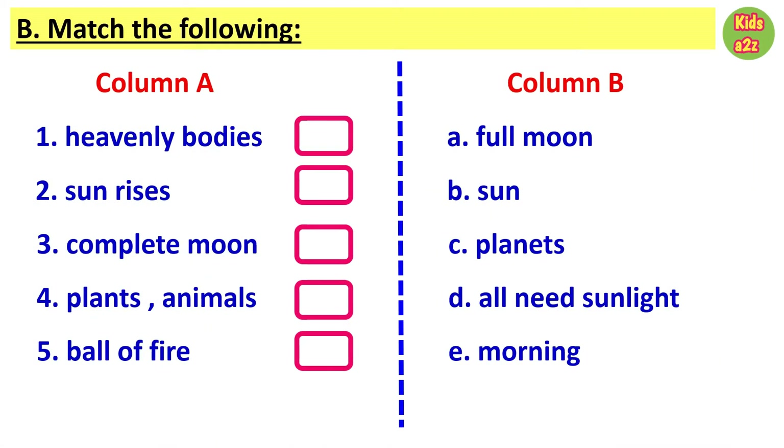This worksheet is on matching. Kids need to match column A with column B. First one, heavenly bodies — match with planets. Second, sun rises — match with morning. Then, complete moon — with full moon. Plants and animals — with all need sunlight. And ball of fire — with sun.